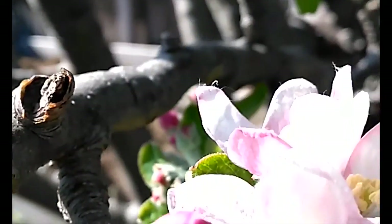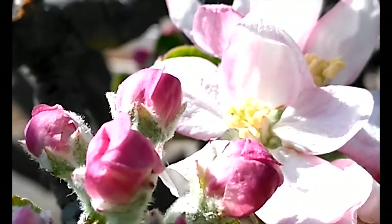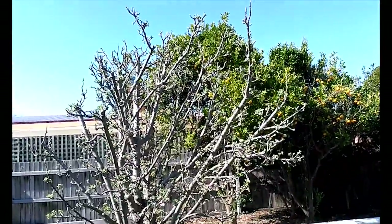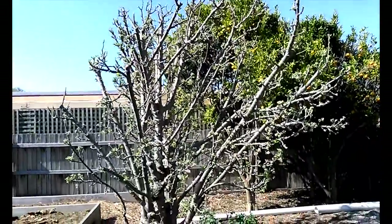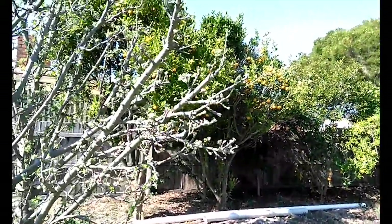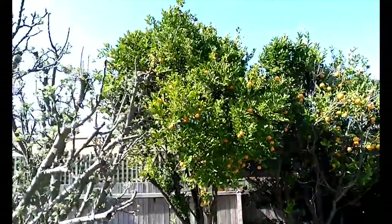And then over here, the beautiful blossom — that's the tree. It's a bit massacred, you know, it's not the most elegant of pruning, but it got a bit out of hand. And these are my other trees.